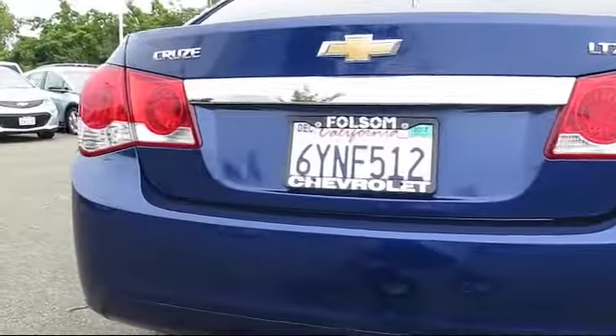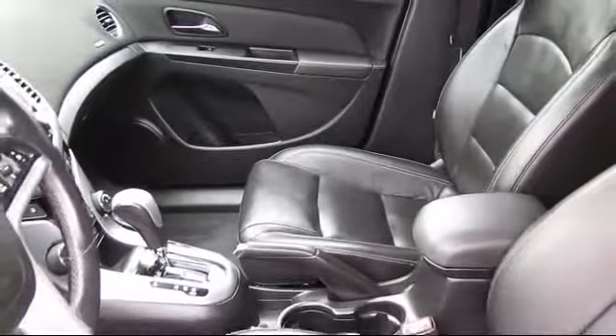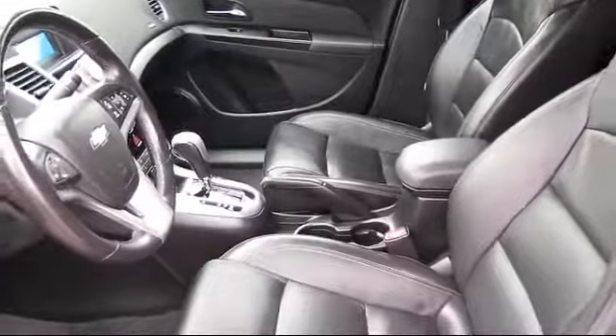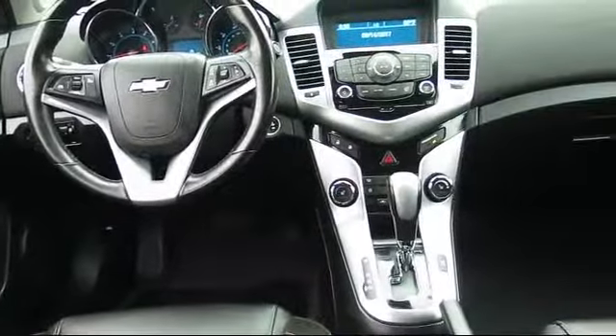For nearly 20 years, folks from all over California have depended on Folsom Chevy. And it's easy to understand why. First, they find the best pre-owned vehicles, and then have each checked bumper to bumper by their factory-trained service department master mechanics.